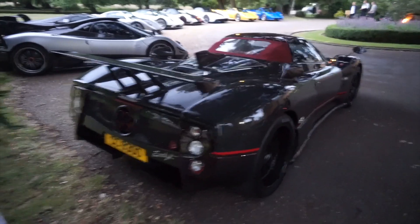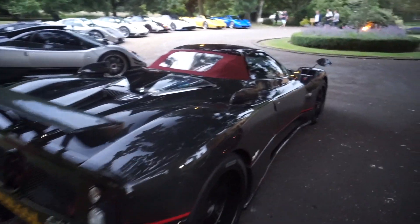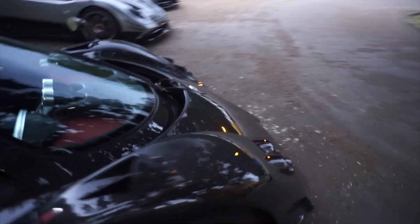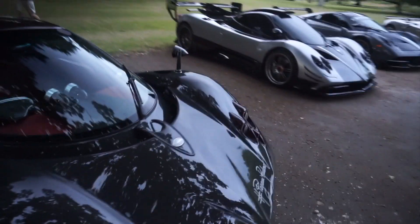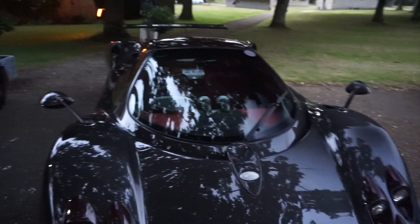Next to that, an amazing full carbon Zonda F Roadster. I think the Roadsters are amazing — I love the idea of having this car and being able to put the roof down as well.